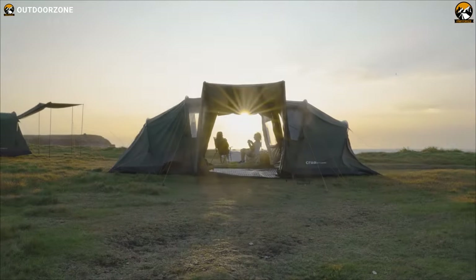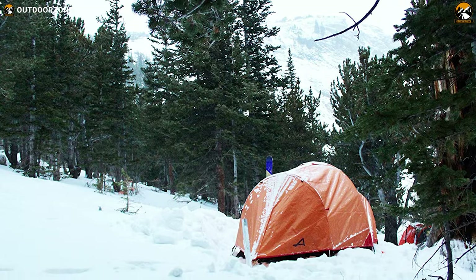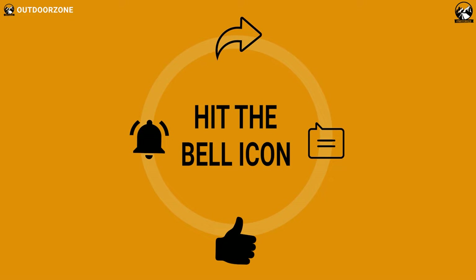So there you have it, the top five best insulated tents for winter camping. Thanks so much for watching this video. Like, comment, and share with your friends if you found this video helpful. If you think we've missed a product or there's a product we should add, we'd love to hear your opinion.